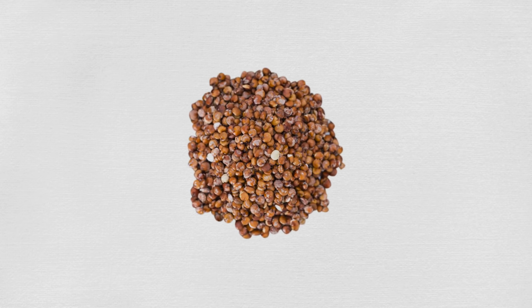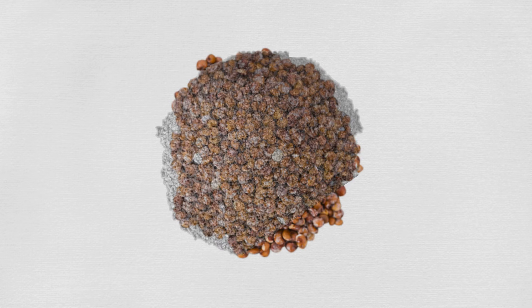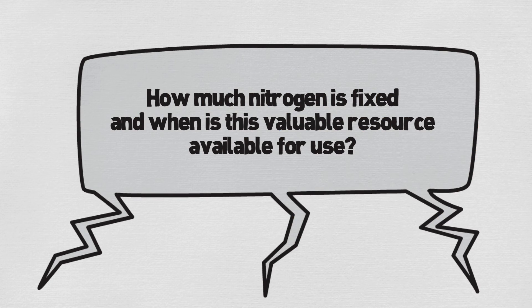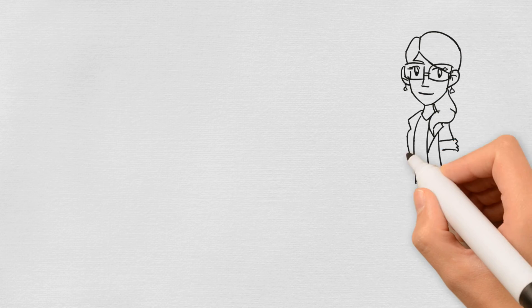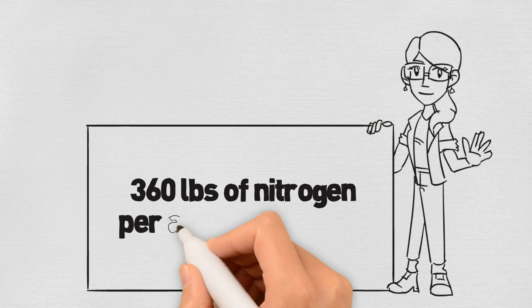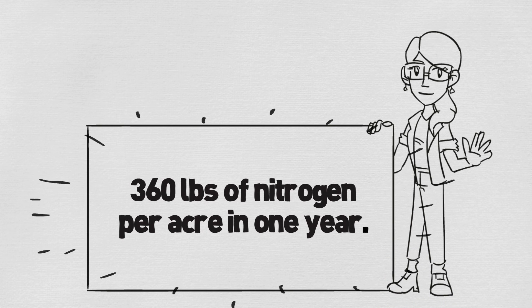Our clover seeds are inoculated, or covered with rhizobia, to make sure the right balance exists for this ecological process to work at peak efficiency, so it can fix as much natural nitrogen as possible. How much nitrogen is fixed, and when is this valuable resource available for use? Studies as early as 1908 have shown that legumes, such as clovers, can fix as much as 360 pounds of nitrogen per acre in one year. That's a lot of natural fertilizer!